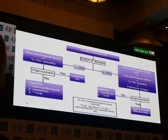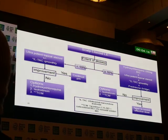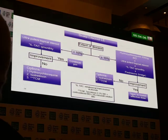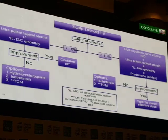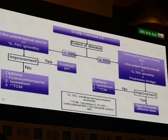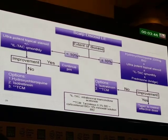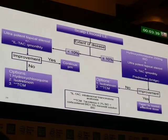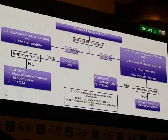When somebody has discoid lupus, look at the extent of disease. If they have less than 10%, use ultrapotent topical steroid, plus or minus intralesional triamcinolone acetonide every month — 10 milligrams per cc, 2 cc's, giving 20 injections of 0.1 cc each. If there is improvement, continue treatment as necessary. If there's no improvement, consider hydroxychloroquine, isotretinoin, and TCM — tacrolimus 0.3% in a fill cleanser vehicle, twice a day — combined with a corticosteroid such as clobetasol solution BID, and 5% minoxidil solution.